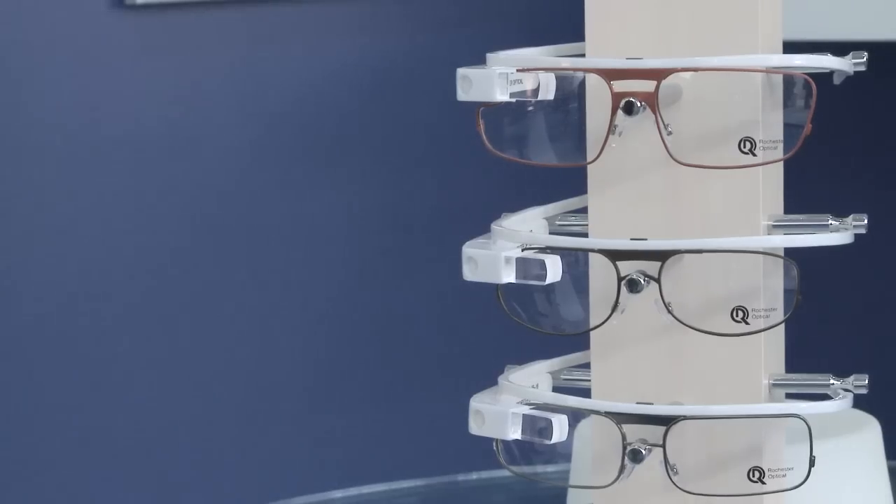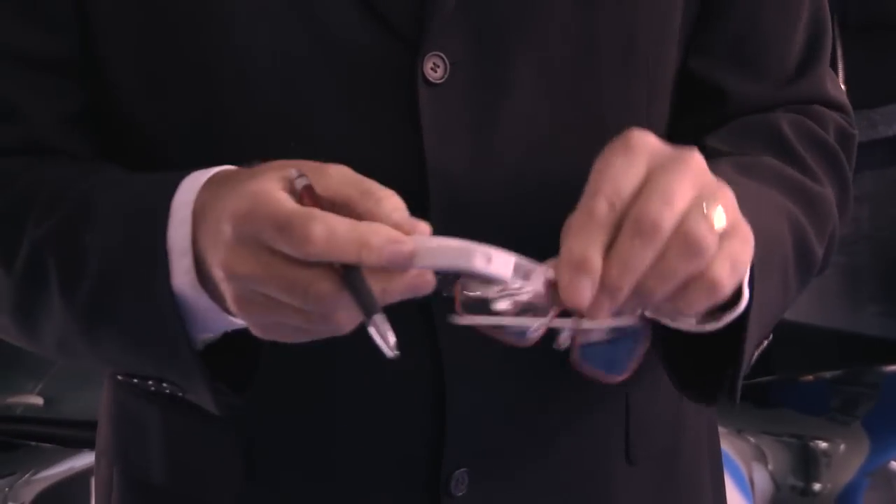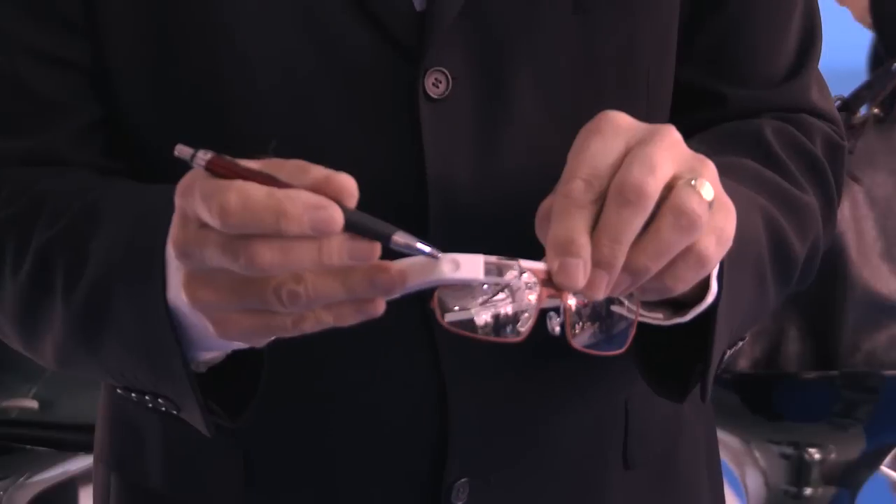There's a company with a Google Glass holder, which is quite interesting. We're presenting today for the first time the Smart Frames for Google Glass, which is specifically designed to fit the Google Glass for prescription wearers.